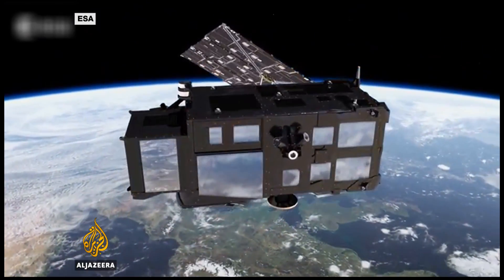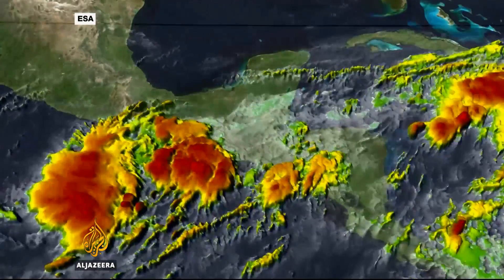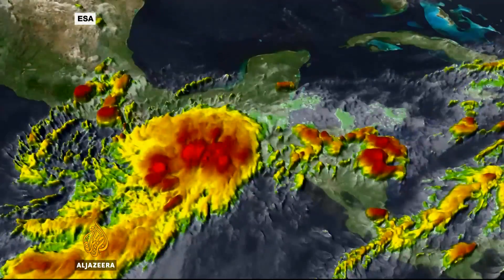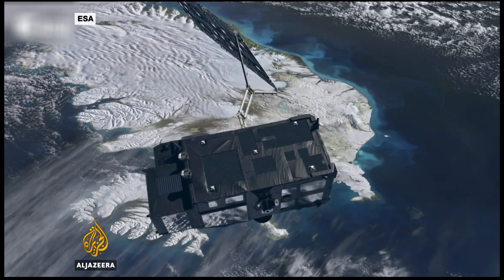Orbiting 814 kilometres above the planet, its instruments can measure the temperature, colour and height of the sea surface. It can also detect the thickness of sea ice with remarkable precision. On board the satellite there is an infrared radiometer — the Sea and Land Surface Temperature instrument — able to measure the sea surface temperature accurate to 0.2 degrees Celsius, which is quite something when you try to measure that in the bathtub to that kind of accuracy.